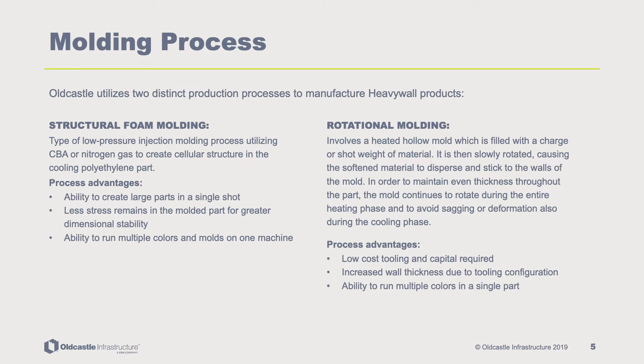Structural foam molding is a type of low-pressure injection molding process utilizing CBA or nitrogen gas to create a cellular structure in the cooling polyethylene part. Rotational molding involves a heated hollow mold which is filled with a charge or shot weight of material. It is then slowly rotated, causing the softened material to disperse and stick to the walls of the mold. In order to maintain even thickness throughout the part, the mold continues to rotate at all times during the heating phase and to avoid sagging or deformation also during the cooling phase.